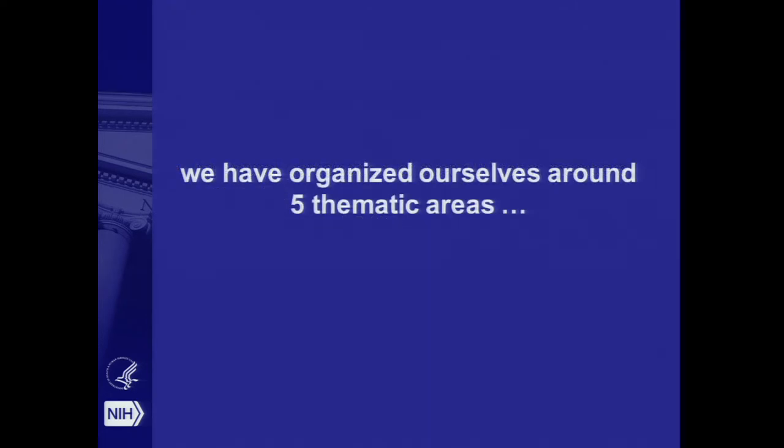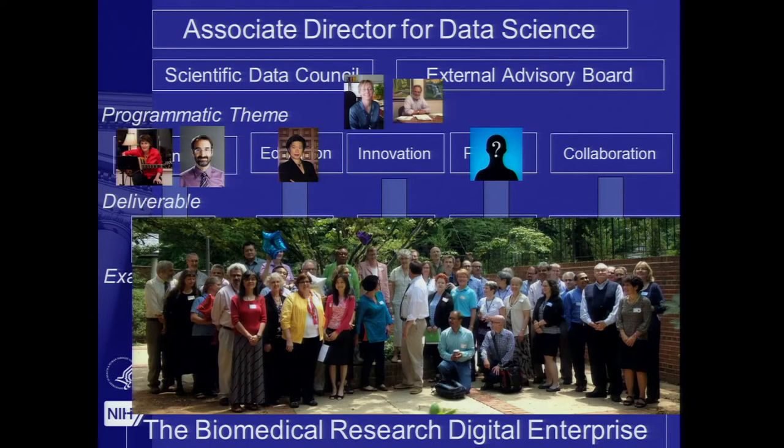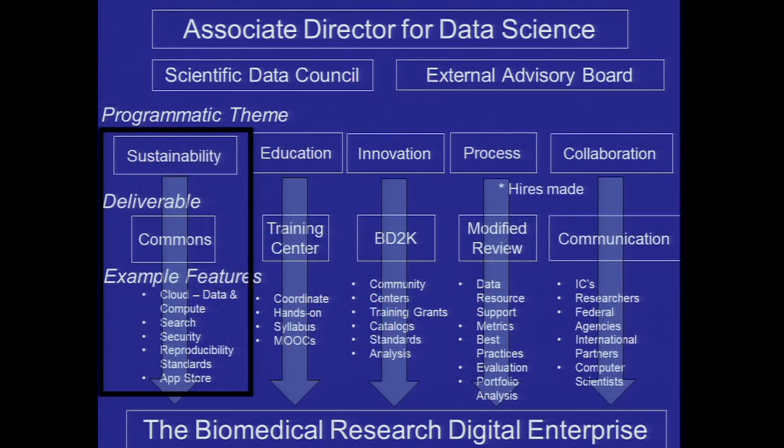We've organized ourselves around five thematic areas: sustainability, education, innovation, process, and collaboration. We had a retreat internally, and as I mentioned, we had a working group meeting to get further input. There was a lot of buzz about that meeting on the social networks, and a lot of follow-up around the world, because there were international folks here as well. Let me say a few things about each of them to give you a sense of what we have in the hopper.